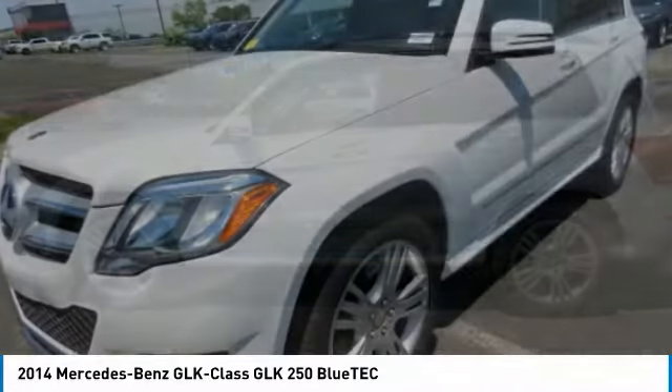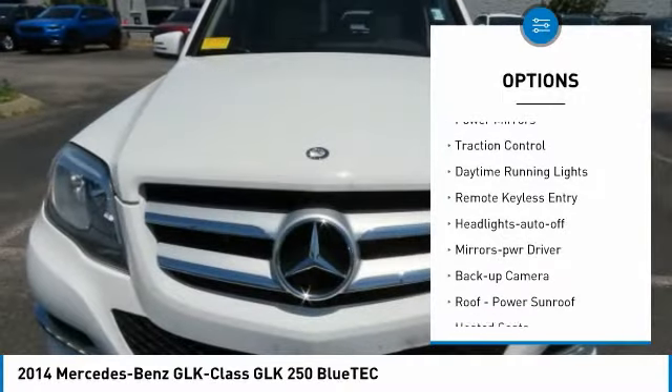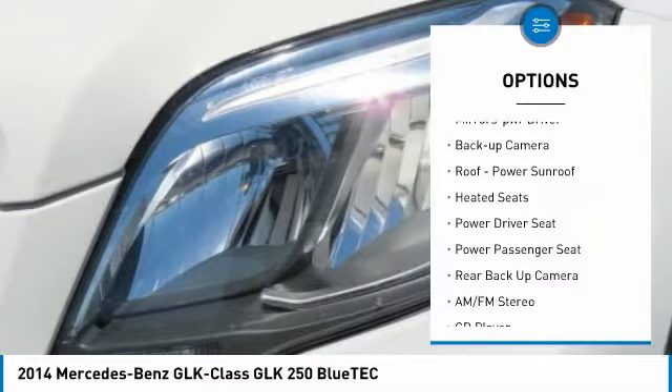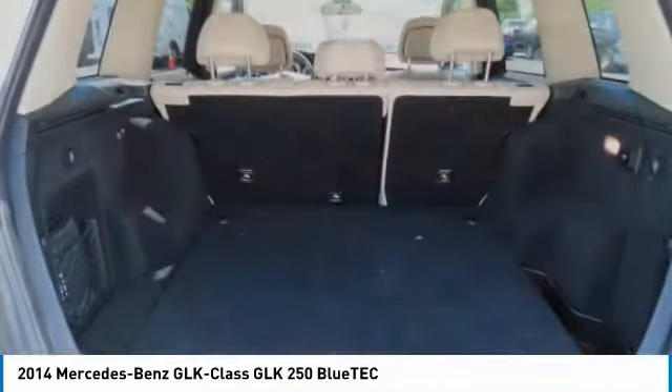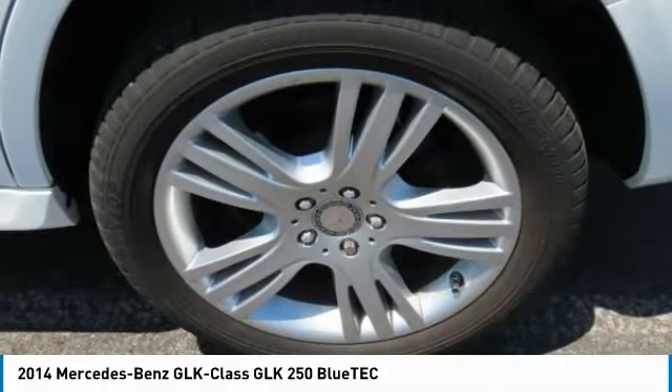Here are some of this vehicle's great options: all-wheel drive, aluminum wheels, heated side mirrors, power mirrors, traction control, daytime running lights, remote keyless entry, headlights auto-off, mirror memory, and backup camera. Drive away with a great deal on this vehicle.